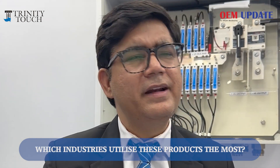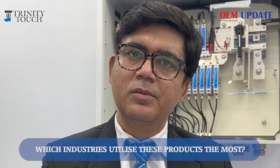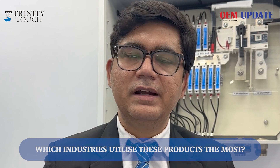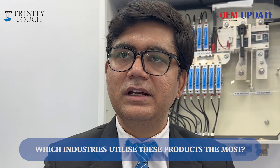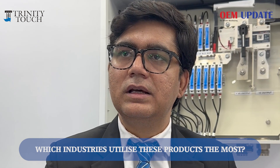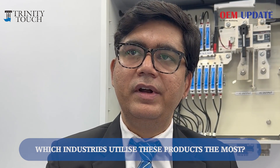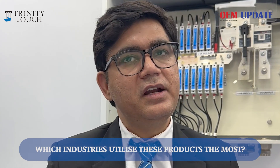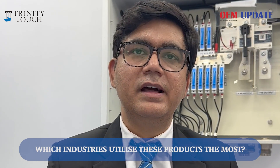For the electrical segment, you can say this covers almost the complete electrical industry. Our product range is very wide. It covers electrical panel builders, electrical machine manufacturers, electrical control panel builders, wind turbine manufacturers, solar solutions, and electric vehicle solutions. The range is very diverse.